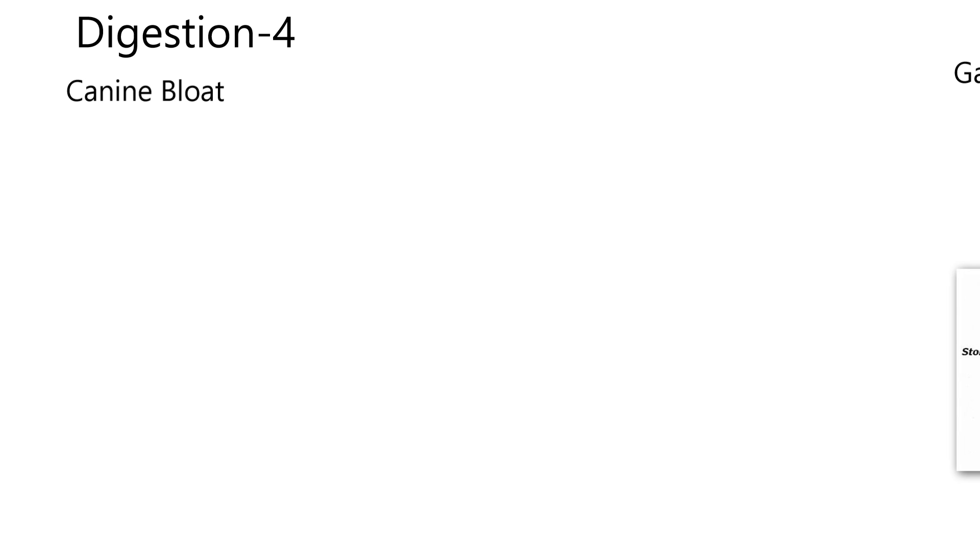I'm going to talk about canine bloat. I had a friend's dog die of this — I think they had never heard of canine bloat. When they called me I said that sounds like bloat, and it turned out the dog did die of bloat. It was a big mastiff dog. I say canine bloat specifically because cattle also have bloat but in a different part of the digestive tract. Since we're covering companion animals, we're focusing on canine bloat.